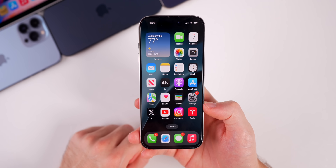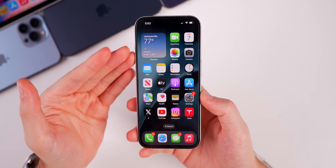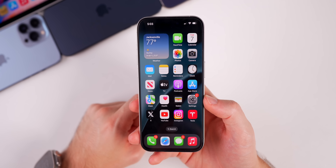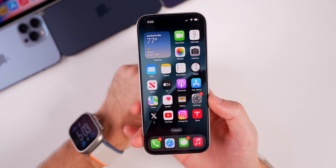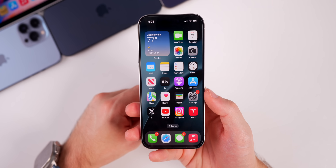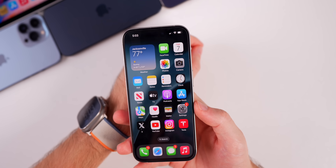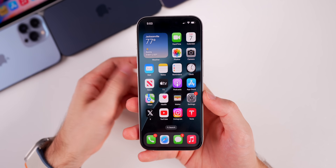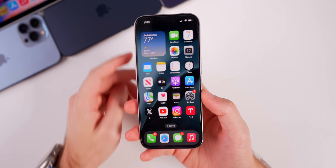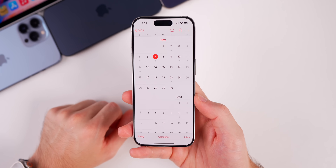Also keep in mind: if you want to update your Apple Watch but not your iPhone, you might run into issues. Apple has a history of problems when watch and iPhone software versions are mismatched, so if you're going to update your watch you may as well update your iPhone as well, and vice versa.